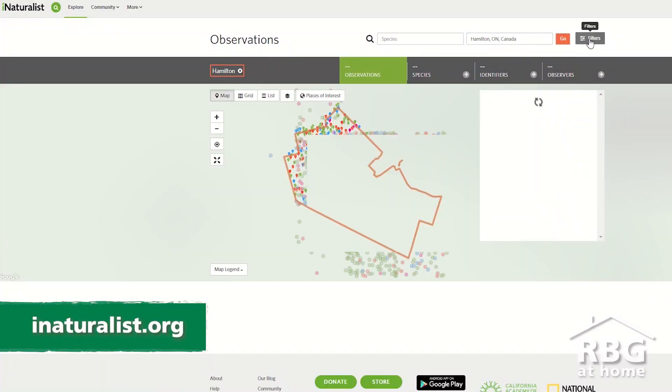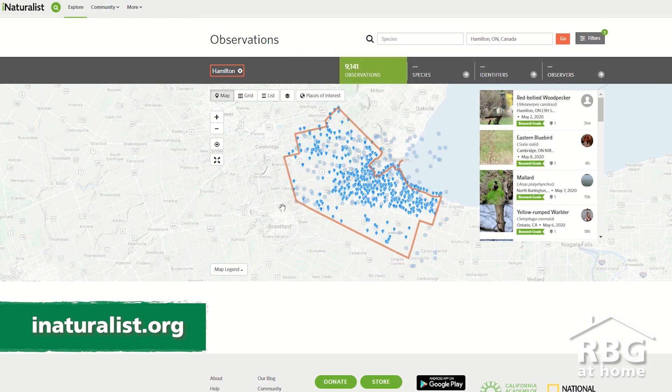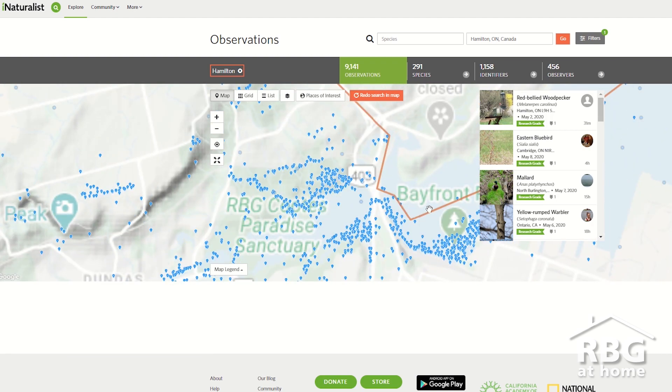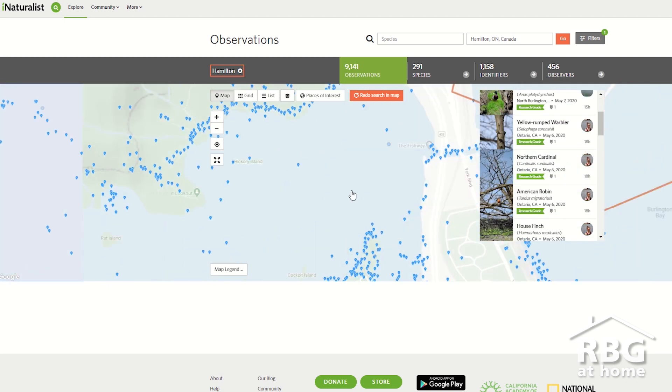The third thing you can consider doing is look up an app called iNaturalist and use it to report your sightings of this species at risk. iNaturalist makes it really easy to spot and identify a turtle and to report that you've seen it. It's also a really helpful tool for identifying species that you're not familiar with.